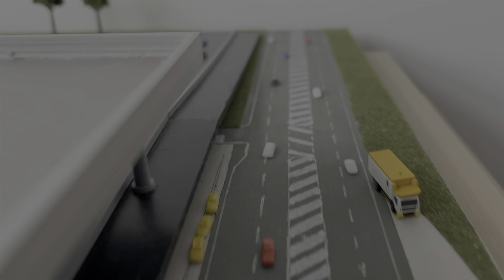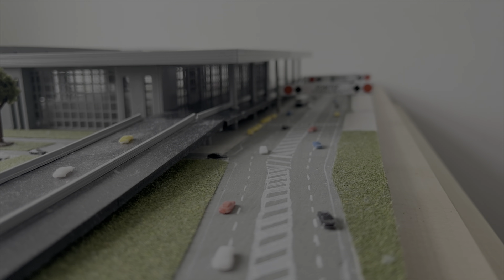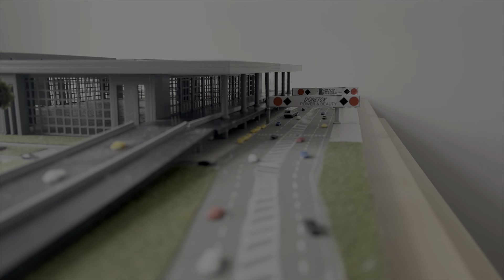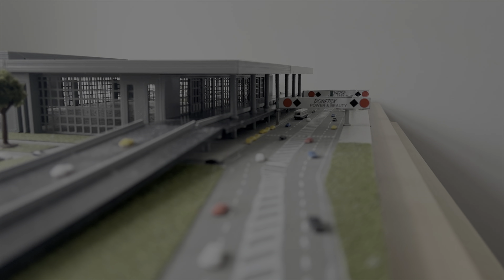Alrighty everybody, I hope you enjoyed this Donetsk Sergei Prokofiev International Airport update. Hopefully next update we'll have some nicer and warmer weather. As usual, fly safe, and of course, Slava Ukraini.